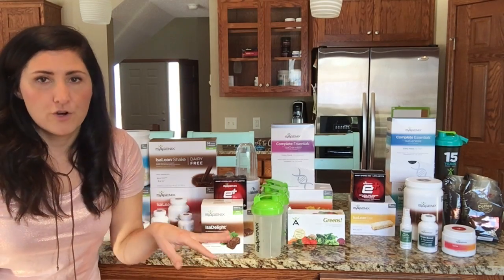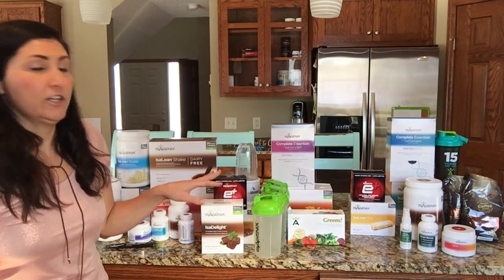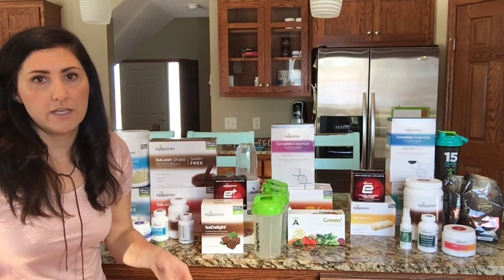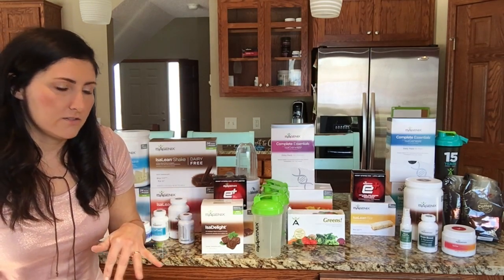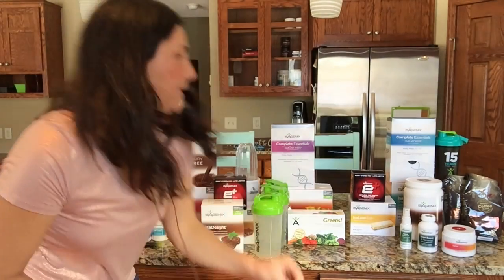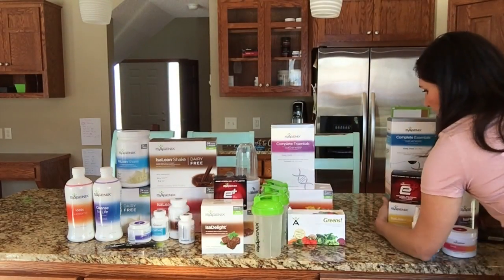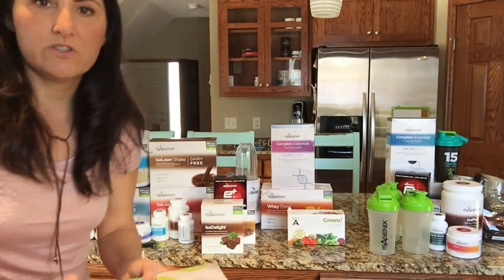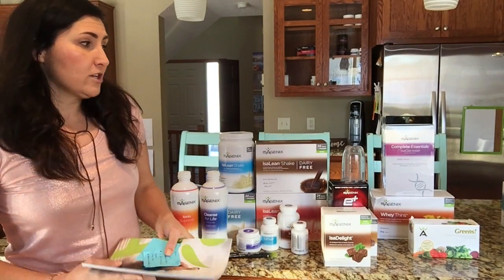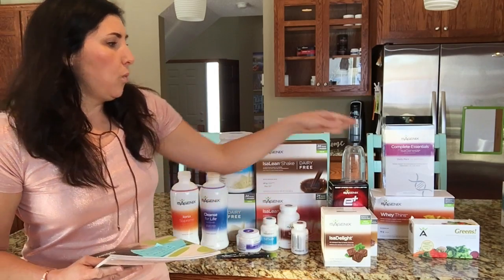That strategic referral approach is for another video. In the Ultimate Pack, you get enough products for basically your whole household to try Isagenix. You can look online at everything included. The next pack takes out some of those products and is called the Value Pack — and the Value Pack just changed in Isagenix and is now $589.